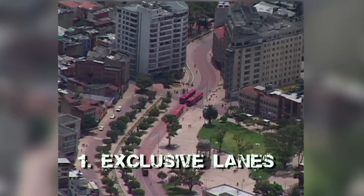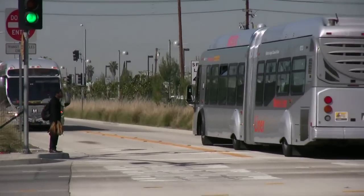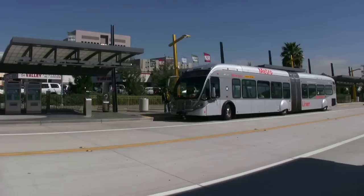Bus Rapid Transit tends to have three critical components. It has exclusive lanes on the street. The bus lane is physically separated from the rest of the traffic so that it can bypass traffic congestion.